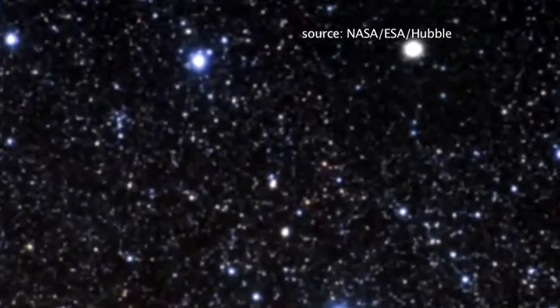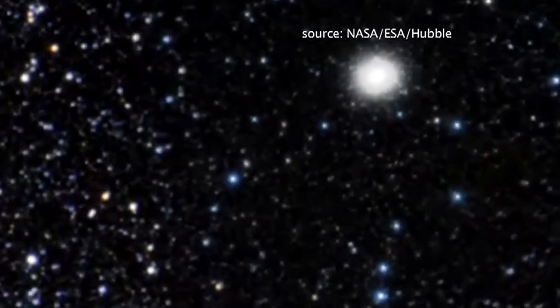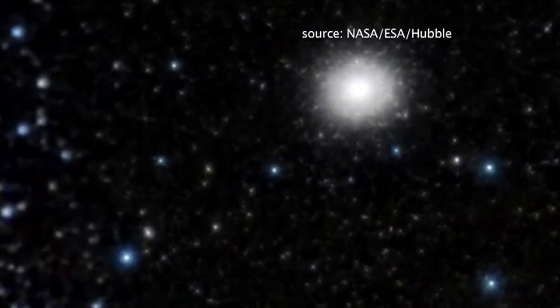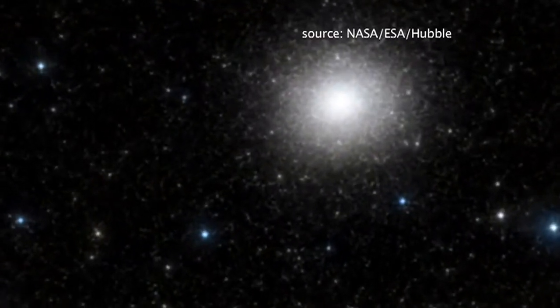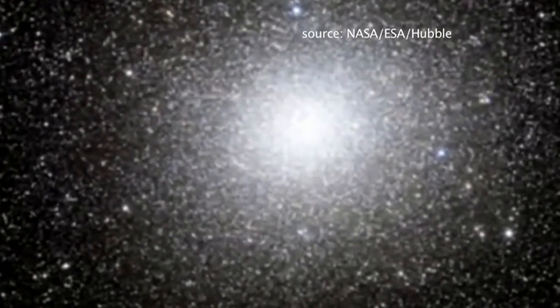Wow. And then we know the supermassive kind — about three million solar masses in our own galactic center, up to three billion solar masses — and that has about the size of our own planetary system. But just recently we discovered a so-called intermediate mass black hole in the globular cluster Omega Centauri. It is in reality the remnant of a small galaxy swallowed by our own galaxy and still running around, with an intermediate mass black hole of about 40,000 solar masses. We have on the order of 100 stellar mass black holes in our galaxy, one supermassive, and at least one intermediate mass black hole.